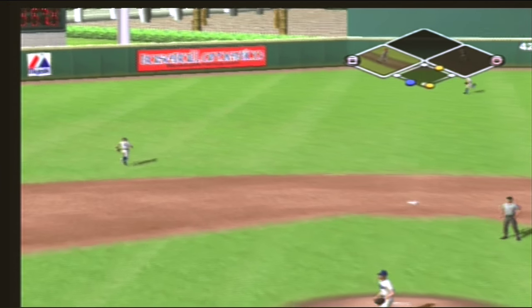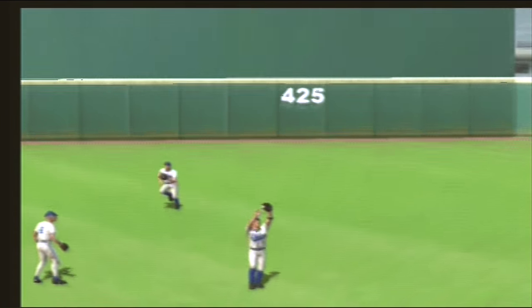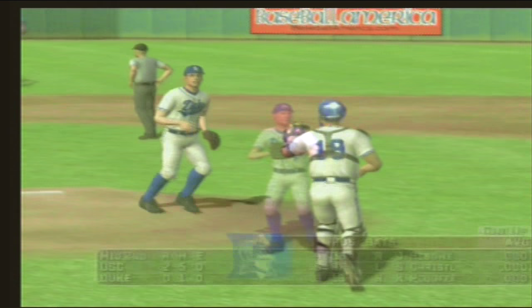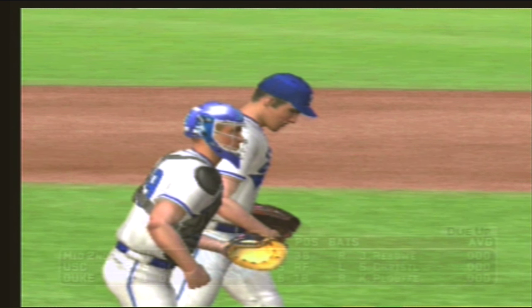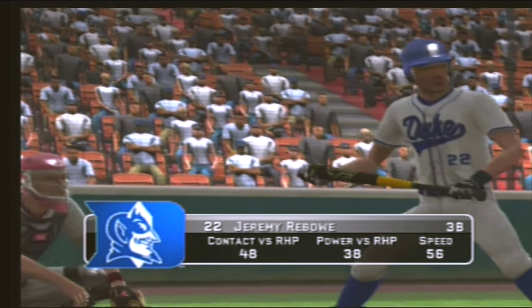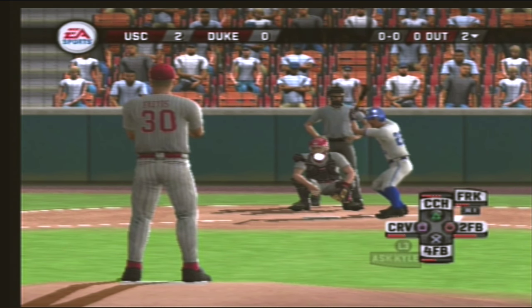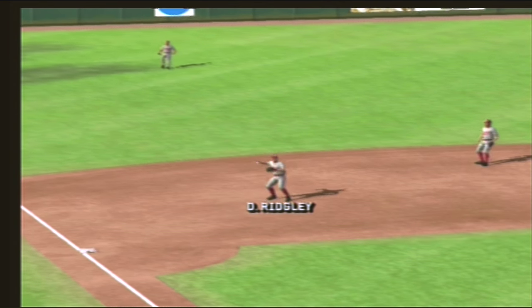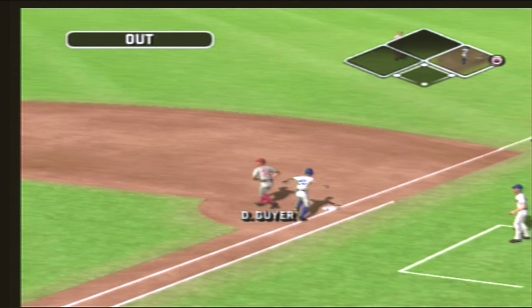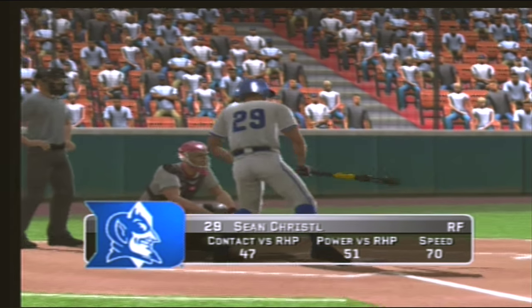Pops it in the shallow left — makes the catch. South Carolina strands two and we're headed to the bottom of the second. Number twenty-two is digging in. Hit to the left side of the infield, throw to first — flips it for the out. Number twenty-nine is up next.